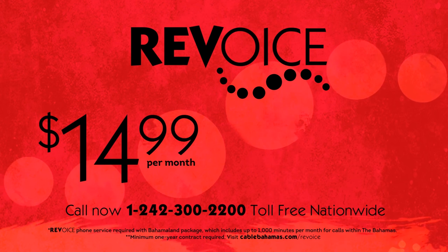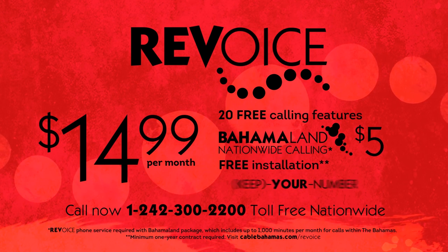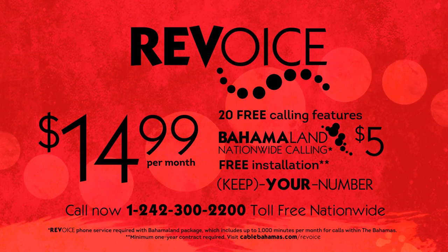Sign up or switch to RevVoice today. Starting at just $14.99 a month, change your phone service without changing your number. RevVoice – the better choice.